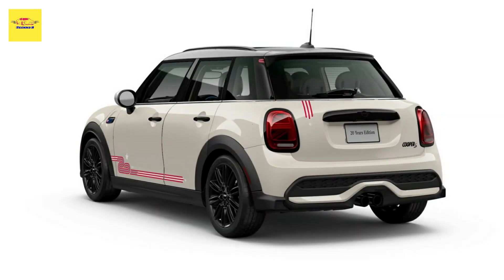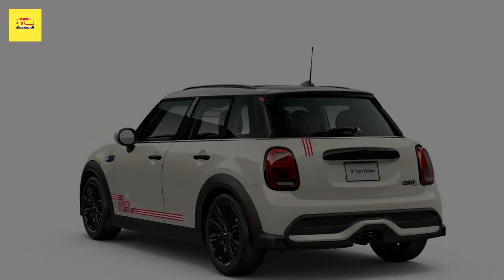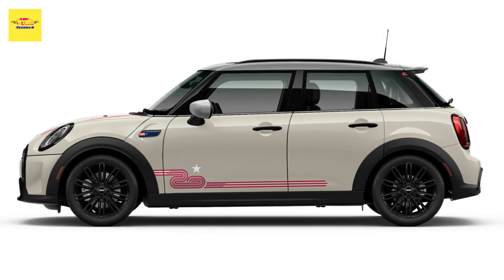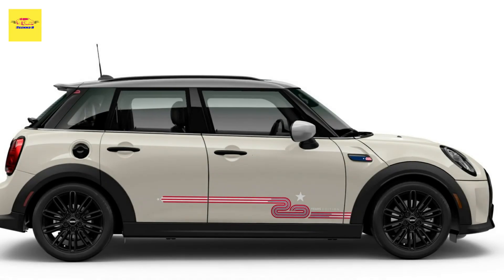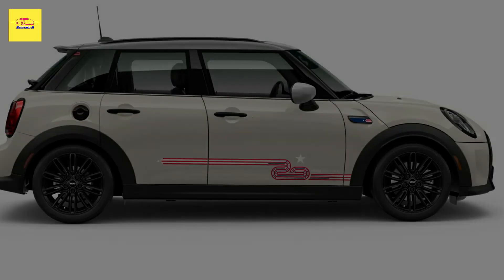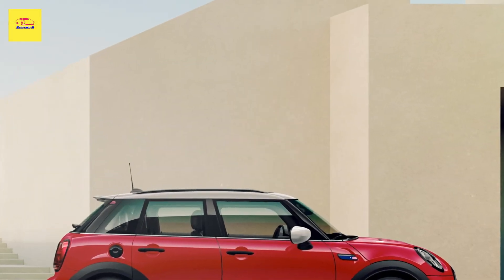Standard equipment for the new MINI 20 years edition includes dual-zone climate control, heated front seats, a storage package, and the touchscreen navigation package. Other tech includes the MINI assist e-call function, teleservices, advanced real-time traffic information, remote services, Apple CarPlay, enhanced Bluetooth, and a dynamic instrument cluster.